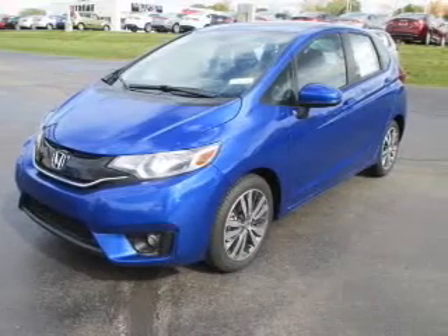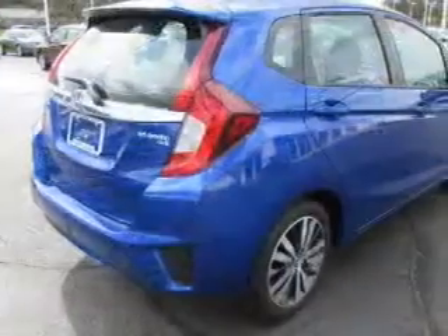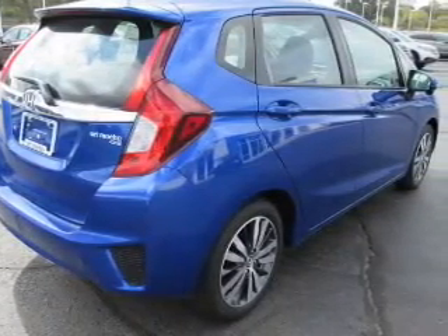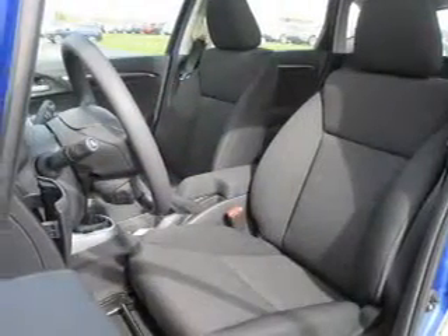The powertrain includes front wheel drive with a reliable engine connected to a manual transmission that will keep you in touch with your vehicle. Premium wheels give a more luxurious look. Anti-lock brakes help you bring your vehicle to a safe stop. Let the sun shine in with a sunroof.